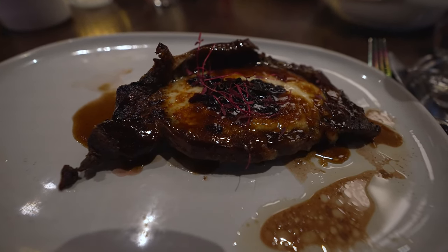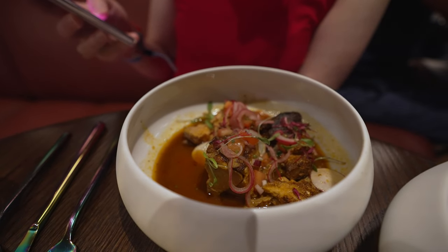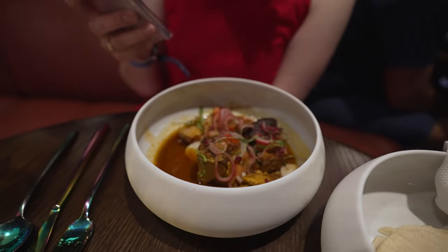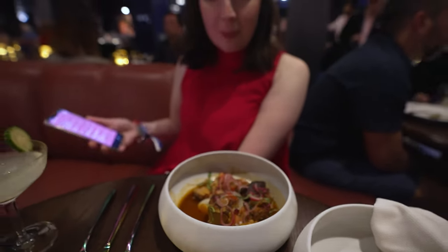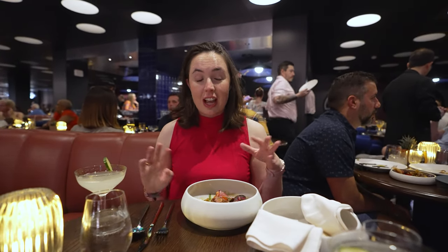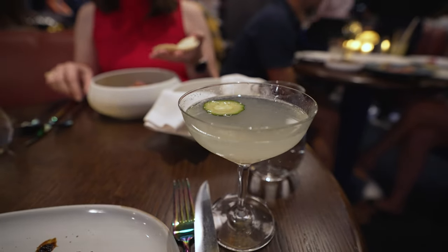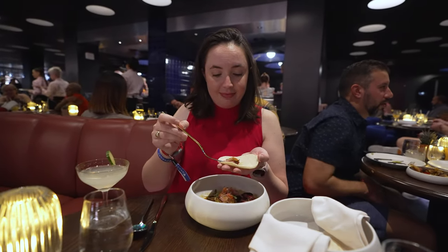The main course has arrived. I got the ribeye, and Claire got the Cochinita Pibil — smoked pork with sour orange habanero. Everything has been absolutely awesome. All the appetizers were freaking awesome, and this looks really good. We also both got a second round of the Fresca drinks, which are amazing.